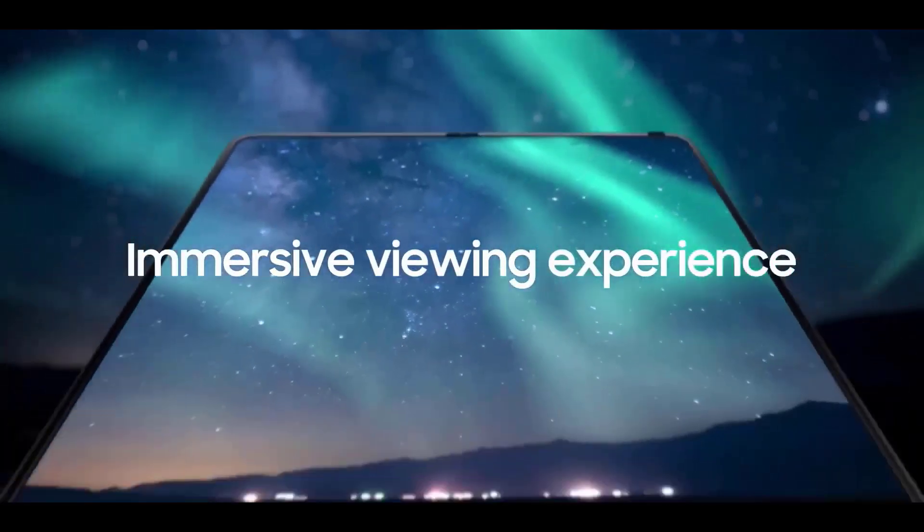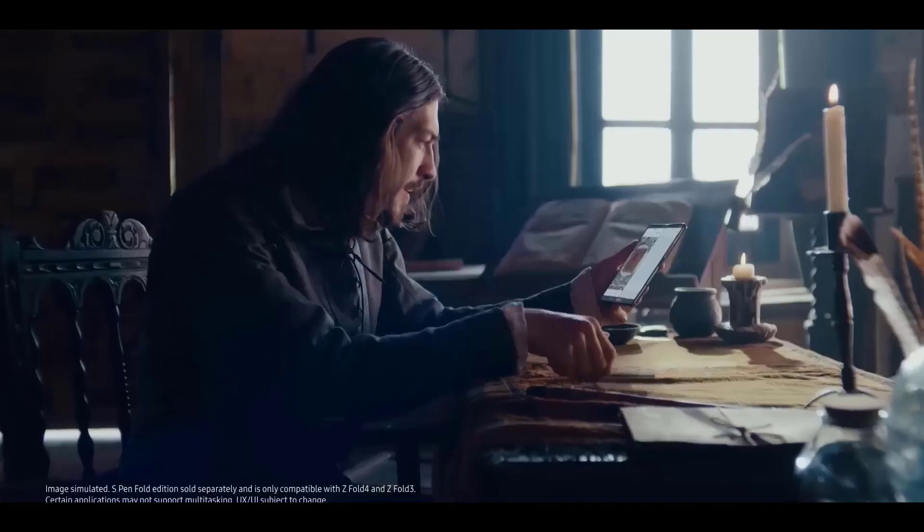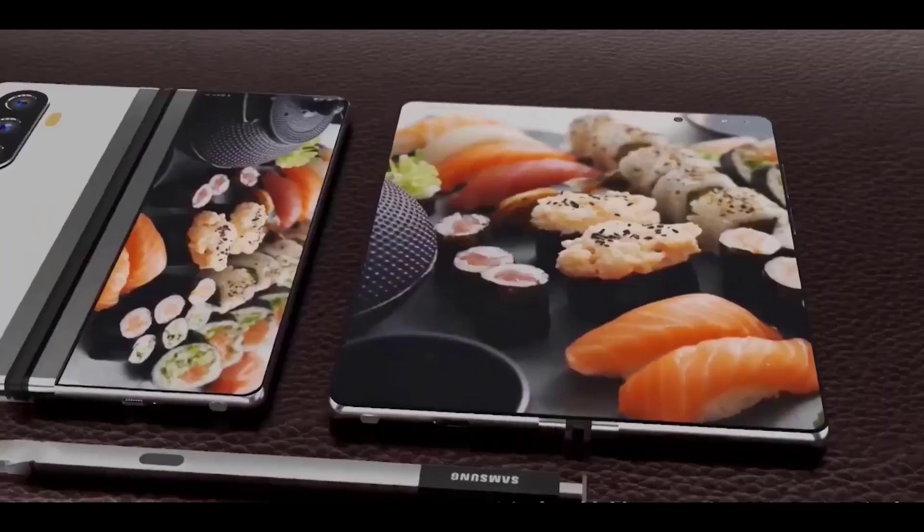Today we have amazing news regarding the Samsung Galaxy Z Fold 5, and it will finally have a feature that we've all been waiting for.